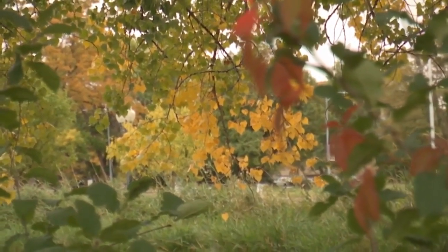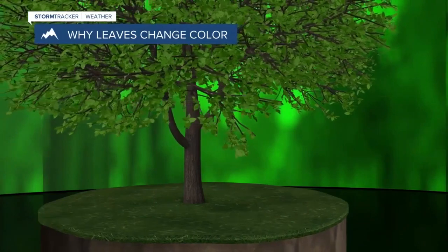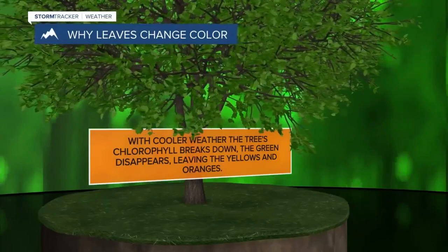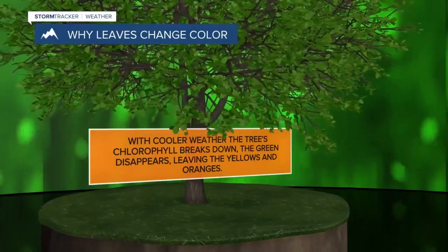During the normal growing season, those are the pigments that drive photosynthesis. Then as the days shorten, the trees break down those chlorophyll pigments and reveal the others — that's the reds and the yellows.